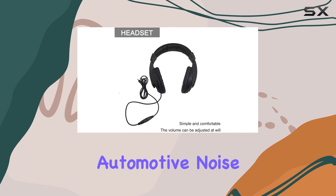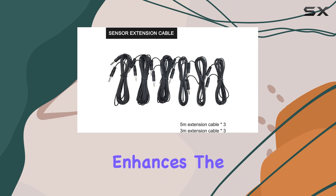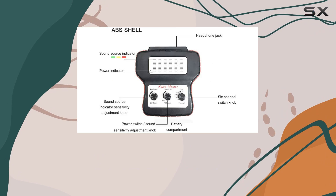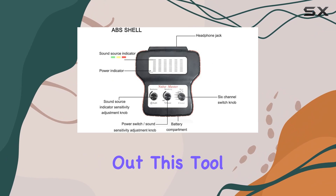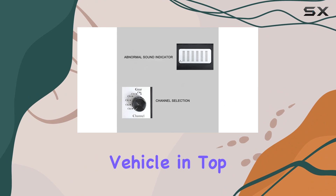In conclusion, the Automotive Noise Finder from Entwike is a high-performance tool that significantly enhances the accuracy and efficiency of vehicle diagnostics. Whether you're a seasoned mechanic or just starting out, this tool will elevate your diagnostic capabilities and help you maintain your vehicle in top condition.